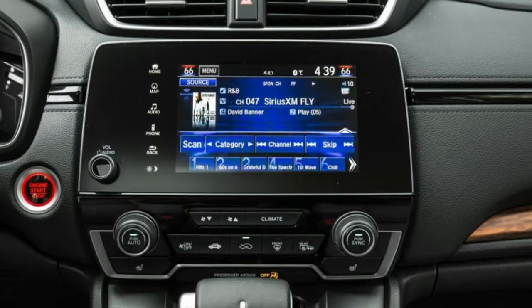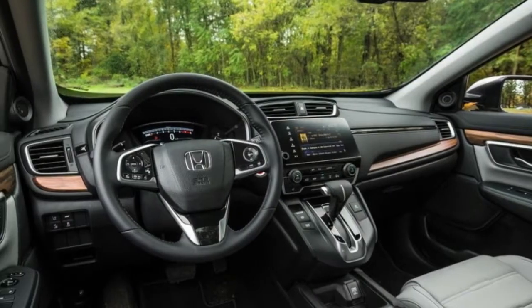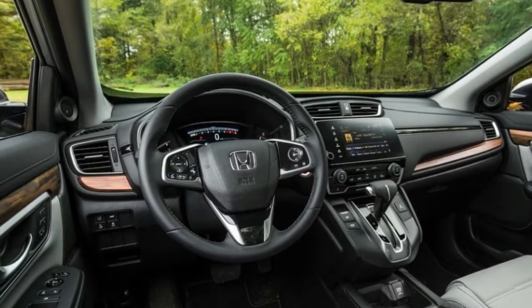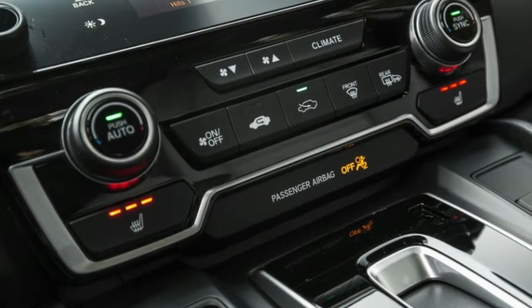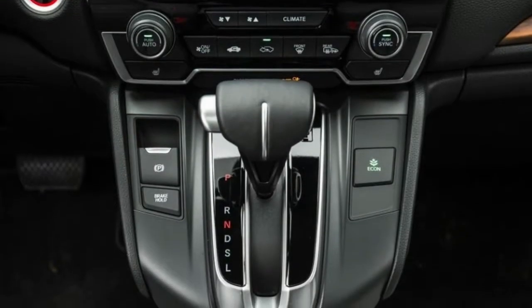Advanced additions included available adaptive cruise control, automatic high beams, and a driver attention monitor, among others. Inside, the CR-V became roomier and featured upgraded materials, such as a soft-touch dashboard and impeccably stitched seats.